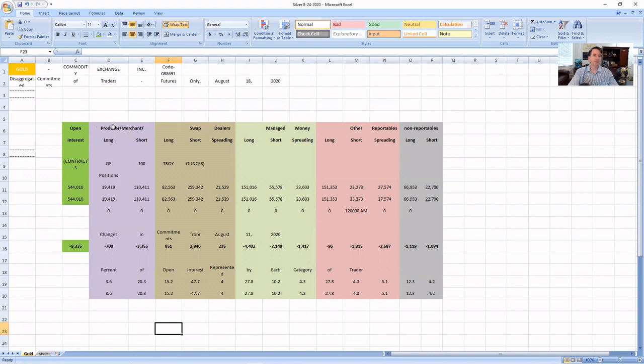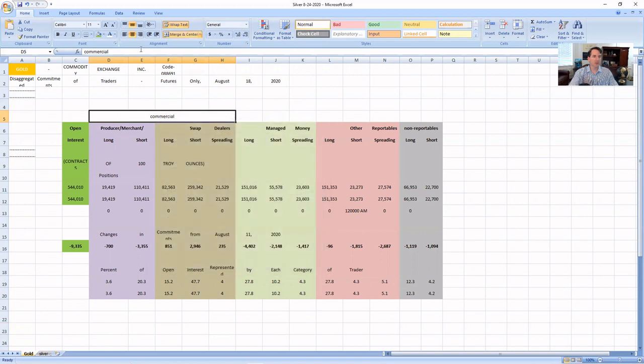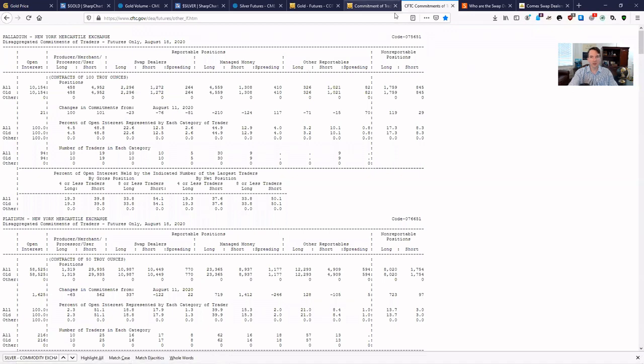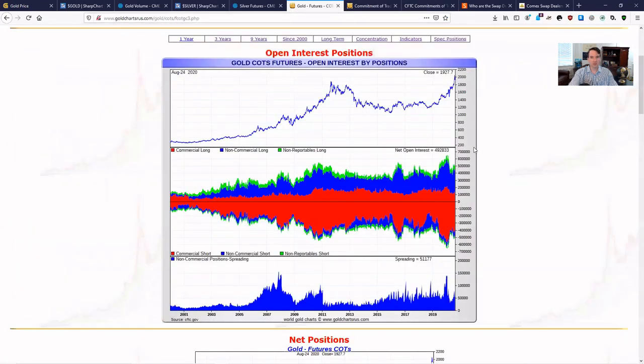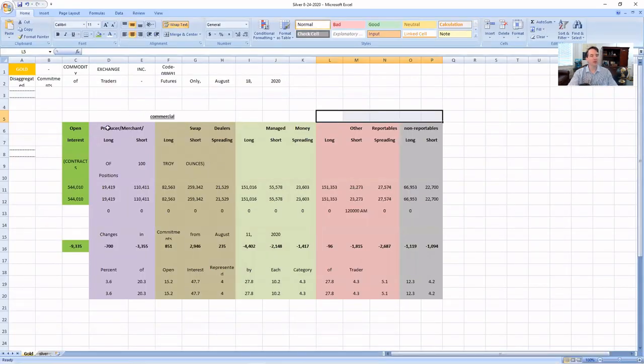So let's talk about gold first. The commercial positions are broken down into producer merchants and swap dealers — these are commercial positions. When you add all of this together, that makes up commercial. Managed money is non-commercial. Remember I talked about non-commercials — and then other and non-reportables are those other categories. So this is called a disaggregated report because it separates the producer merchants from the swap dealers, even though they're all in the overall commercial category.